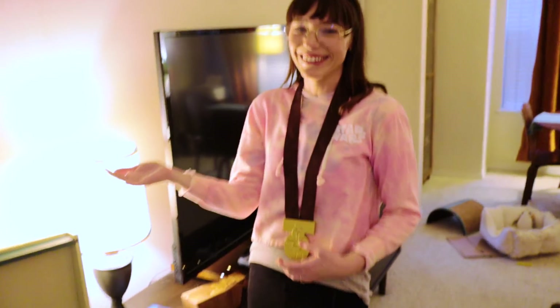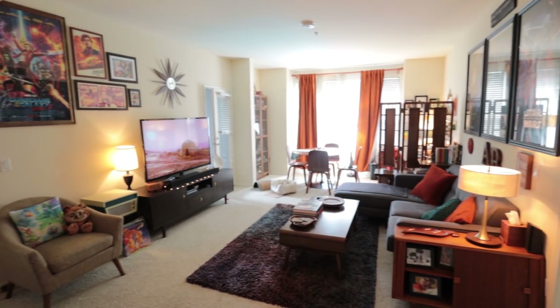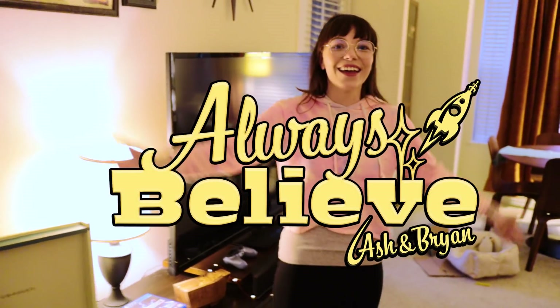Oh hey, I didn't see you there — welcome to our apartment! Welcome, flight crew! You guys have been asking to see what our apartment's like, so today is that vlog.